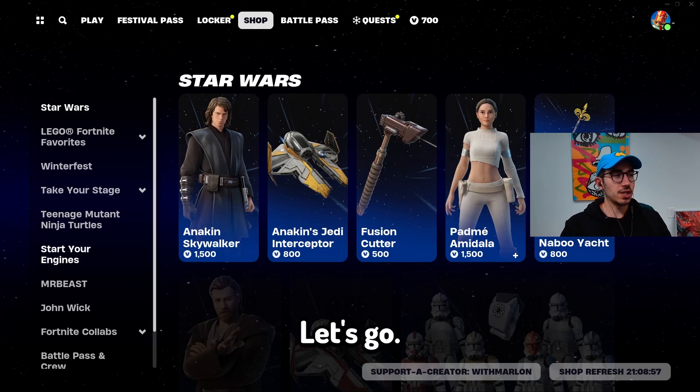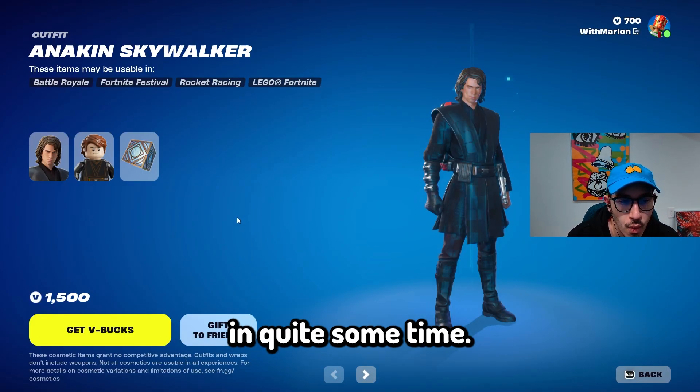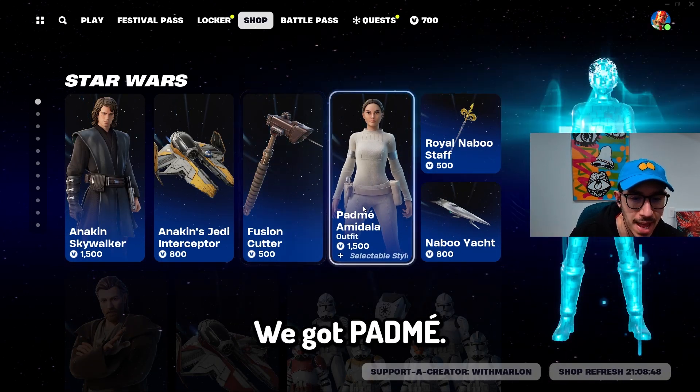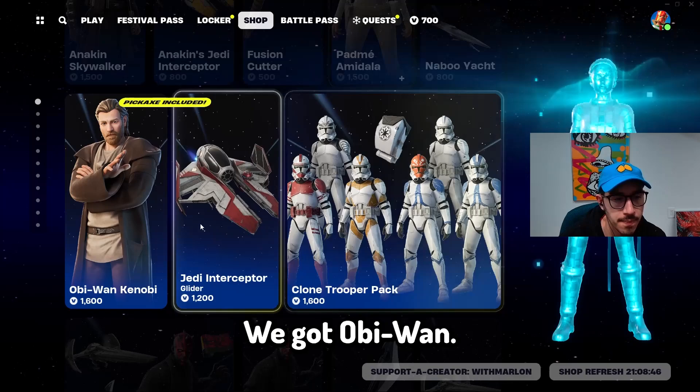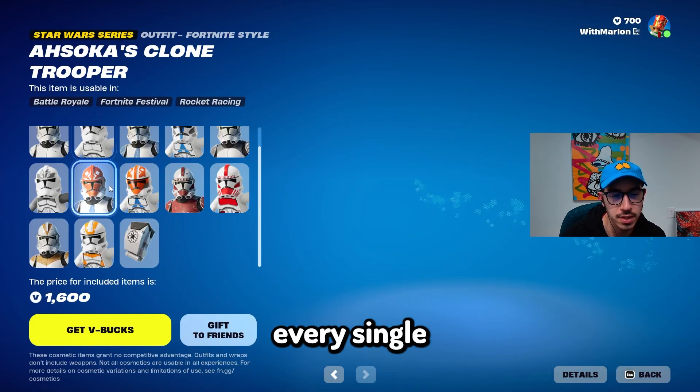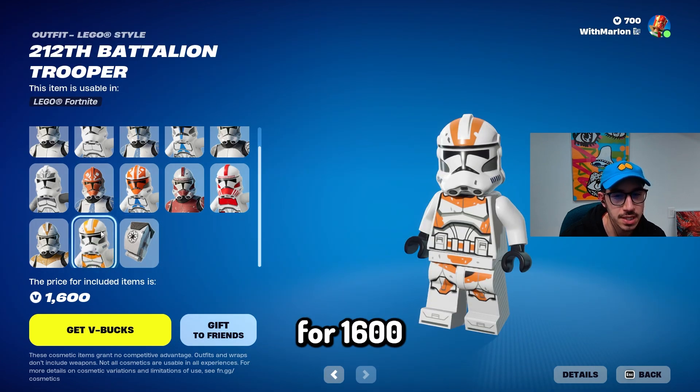Star Wars is back in the shop — let's go! It hasn't been in the shop in quite some time. We got Anakin, we got the works. We got Padme, we got Obi-Wan, we got all the clone troopers. You can own every single clone trooper for 1,600.